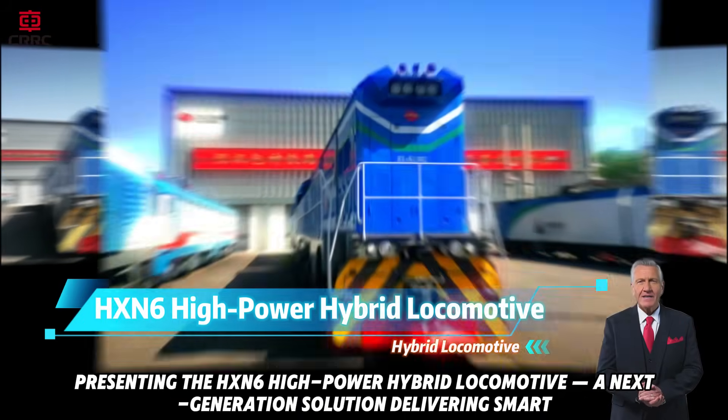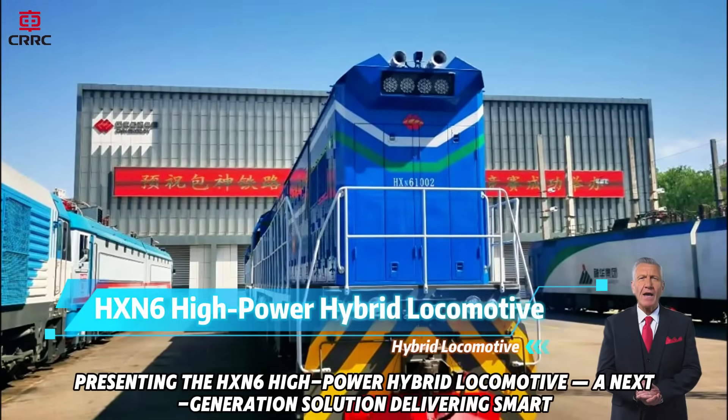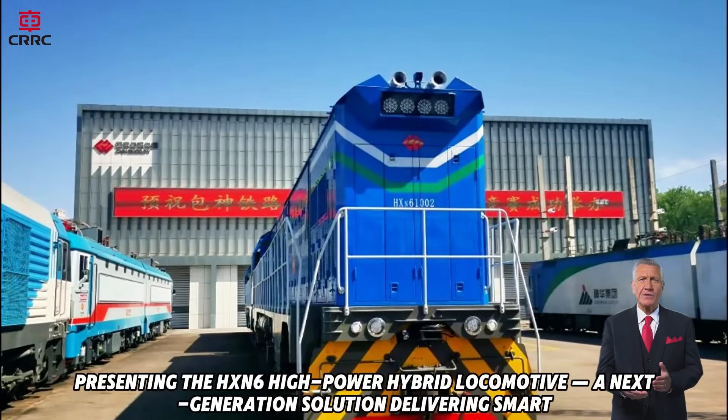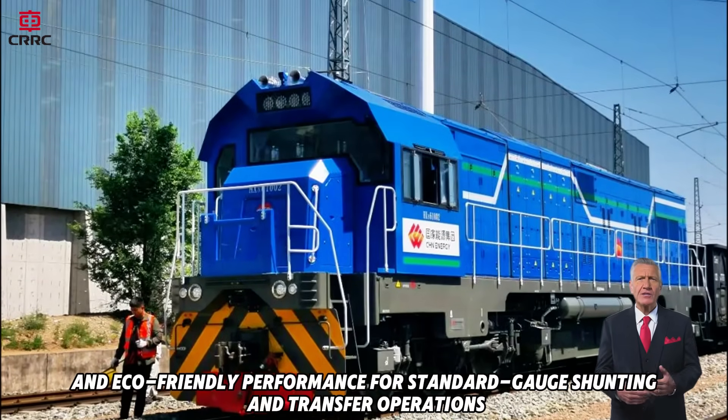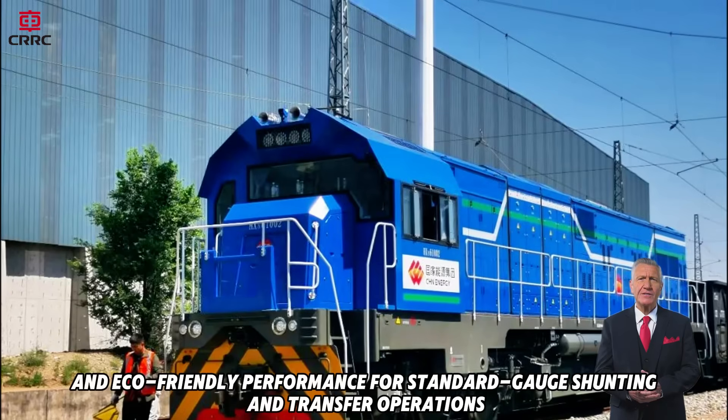Presenting the HXN6 High Power Hybrid Locomotive, a next-generation solution delivering smart, efficient, and eco-friendly performance for standard gauge shunting and transfer operations.